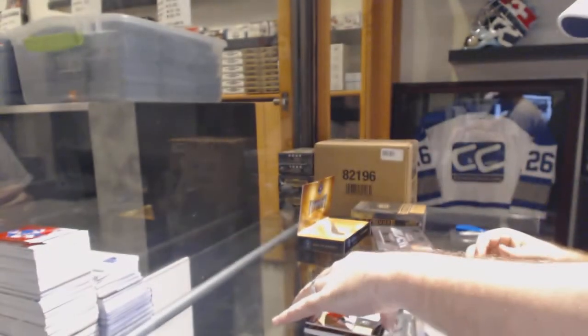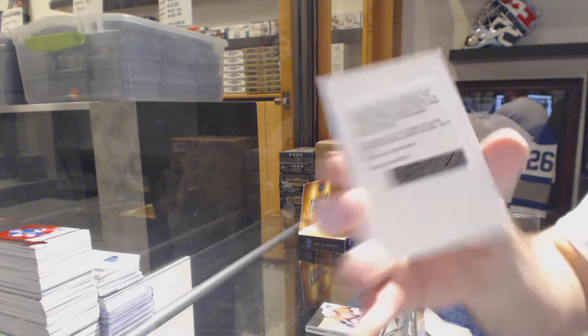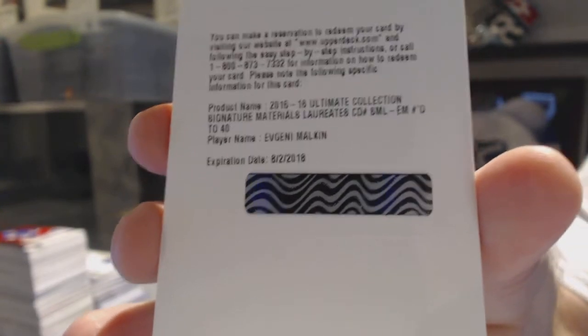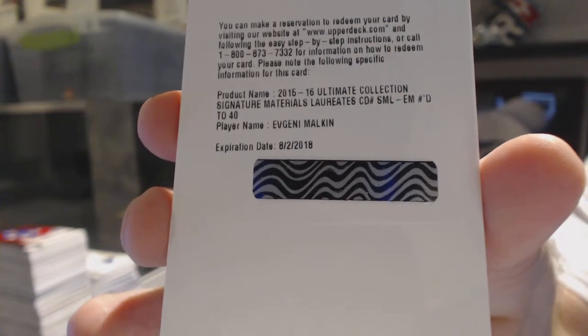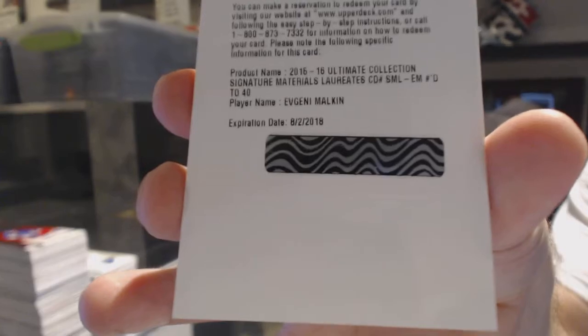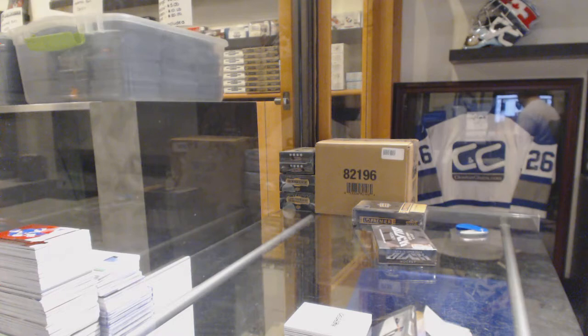And we finish off with an Ultimate Collection Signature Materials, number 40, Evgeny Malkin for the Pittsburgh Penguins. Malkin autographed to 40 — that's a decent card.